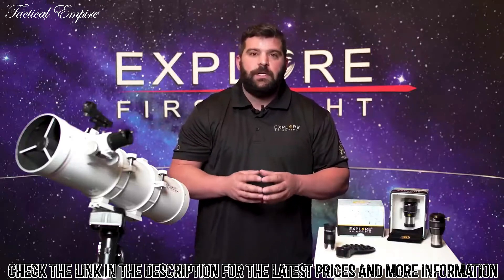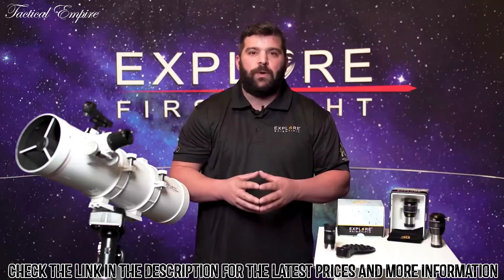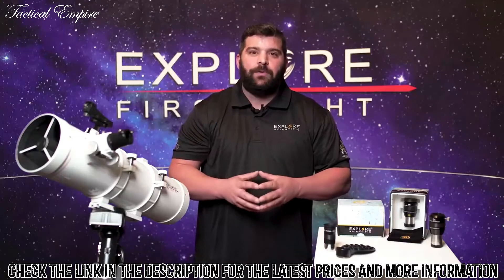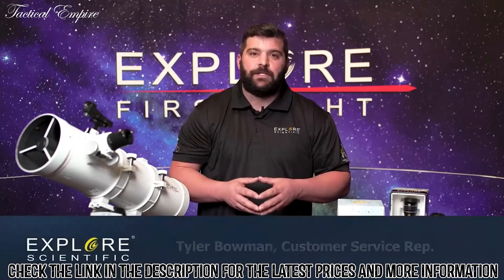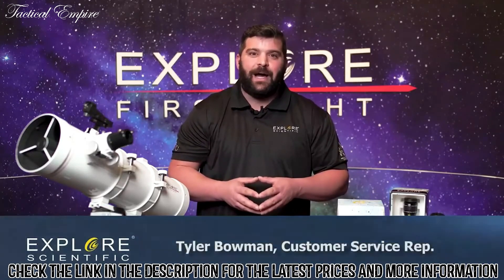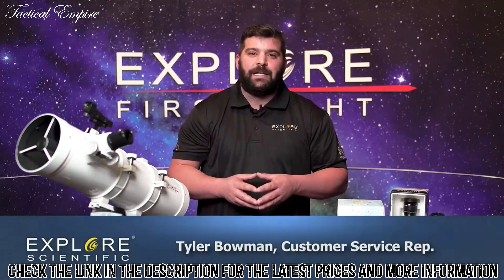I hope you tune in for our next episode — we're going to be talking about our 80 millimeter refractor in the First Light series. Again, my name is Tyler, and I hope you have clear skies and keep looking up.